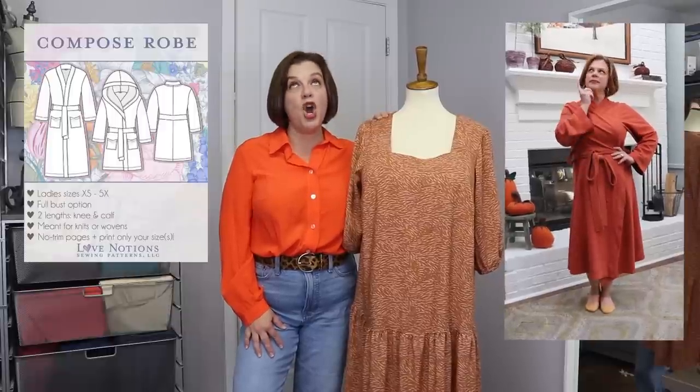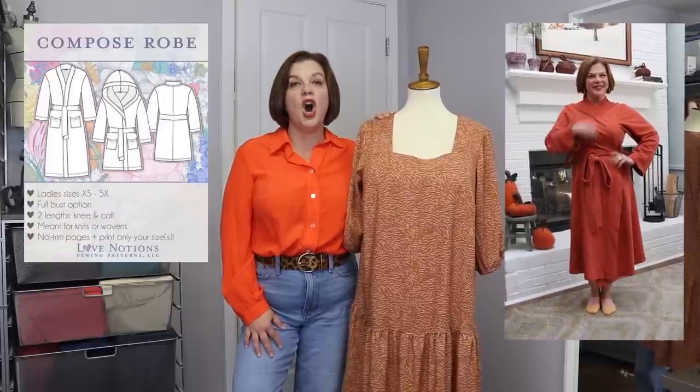Before we get too far into this — today is Friday. I hope everyone had a good Thanksgiving if you're here in the U.S., hope you had a wonderful holiday yesterday. Today is Friday, which means it is a Love Notions Feature Friday, and today's feature is the Compose robe. Oh my gosh, I wear mine all of the time.